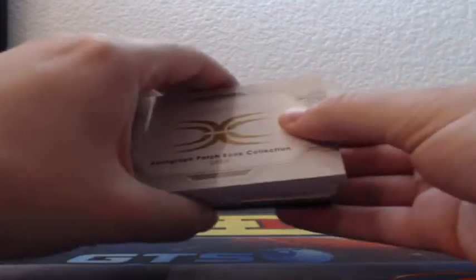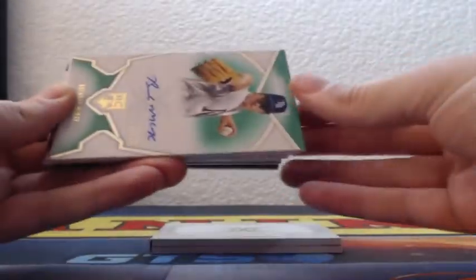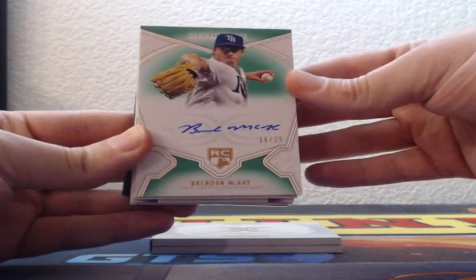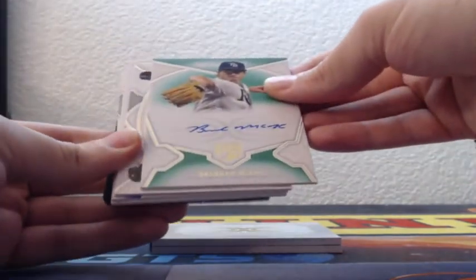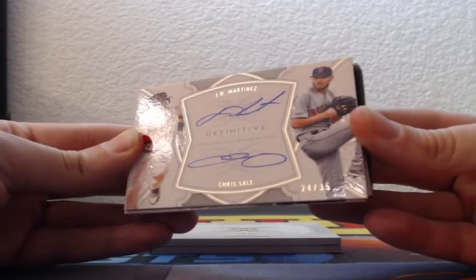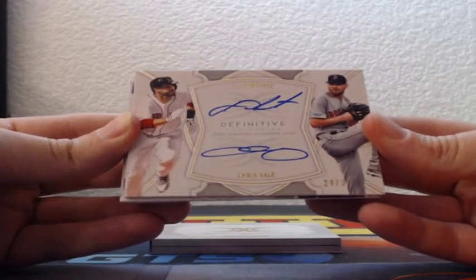All right, book card — we'll do the book last. 16 of 25, on-card rookie auto Tampa Bay Rays — striking again — Brendan McKay. Dual auto for the Boston Red Sox, on-card dual autograph 24 of 35, JD Martinez and Chris Sale.